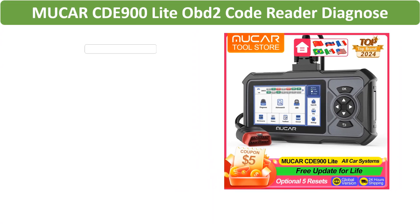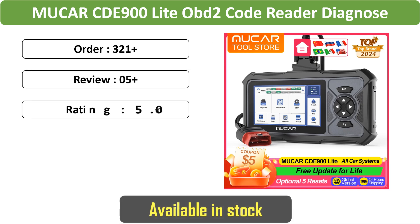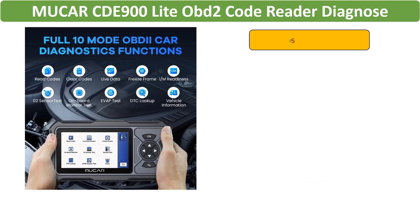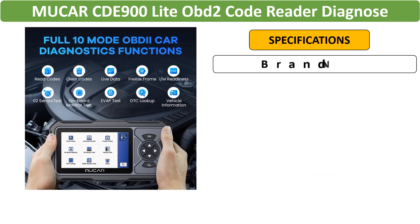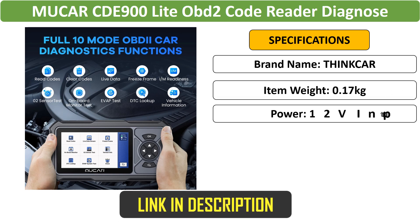Number 2: Mucre CDE900 Lite, an OBD2 code reader for mechanics. The CDE900 Lite offers full-system scans and diagnostics. This scan tool by Mucre is equipped to diagnose various car systems and comes with free updates for enhanced functionality.